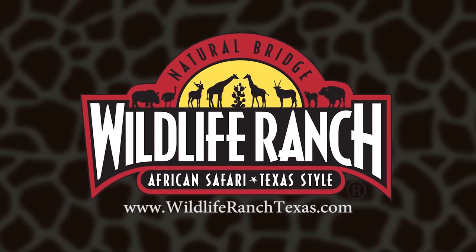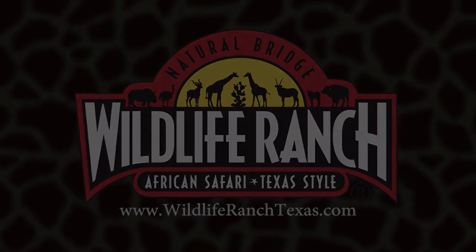Hope you learned some fun lemur facts, and make sure to visit Lemur Island on your next Safari Trek at Natural Bridge Wildlife Ranch. Thank you.